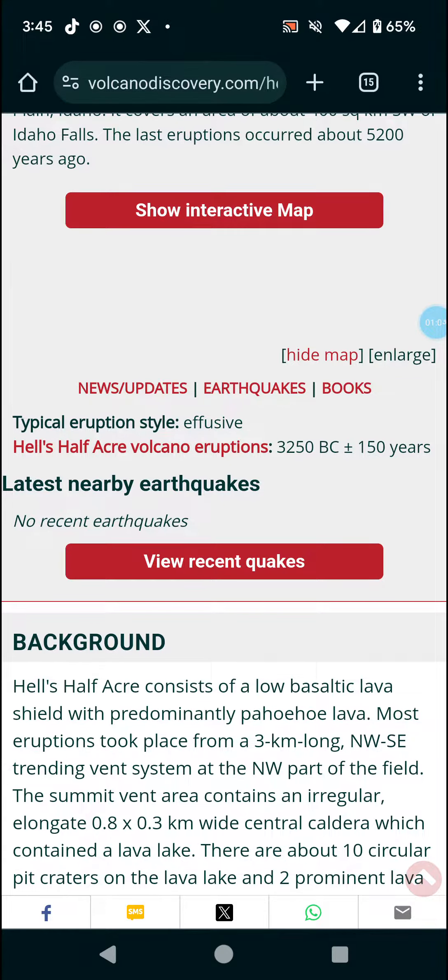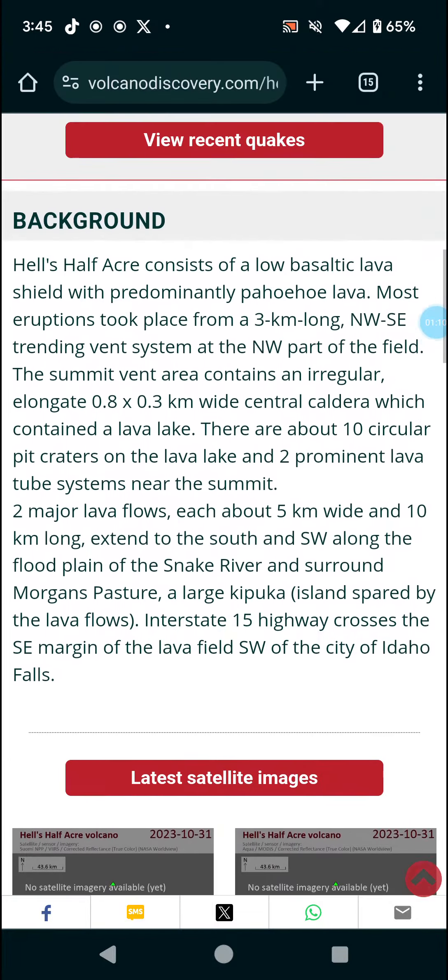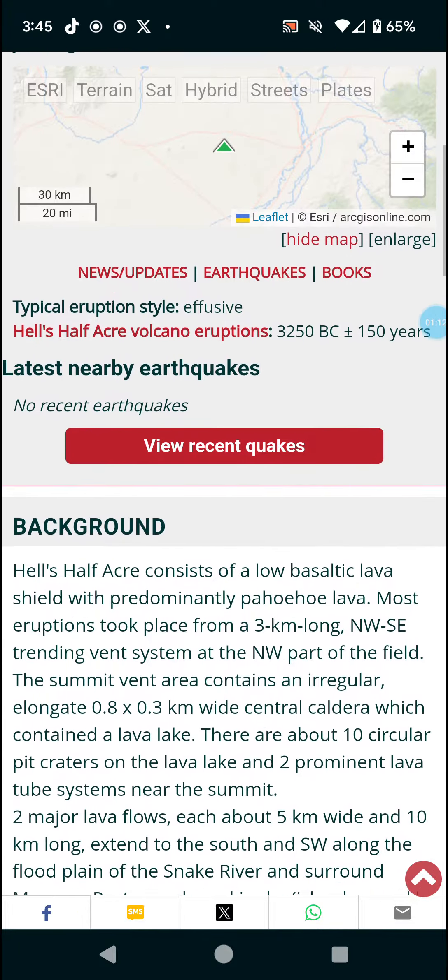There have been no recent quakes, no satellite imagery, and no recent news. The map is coming up now.